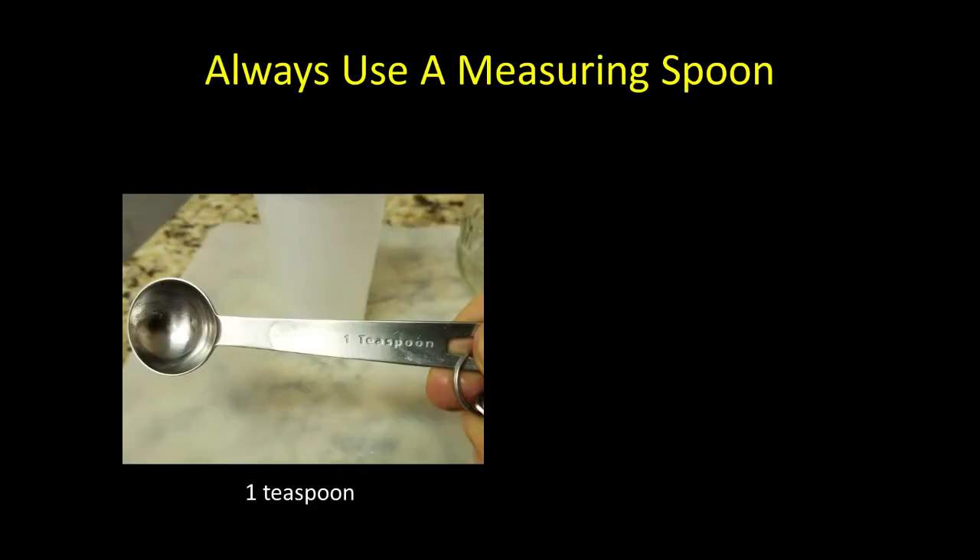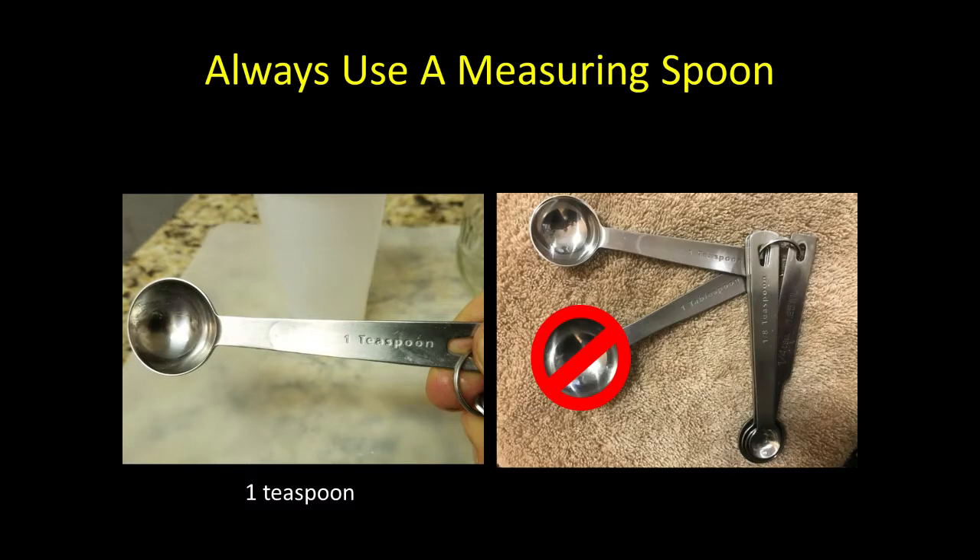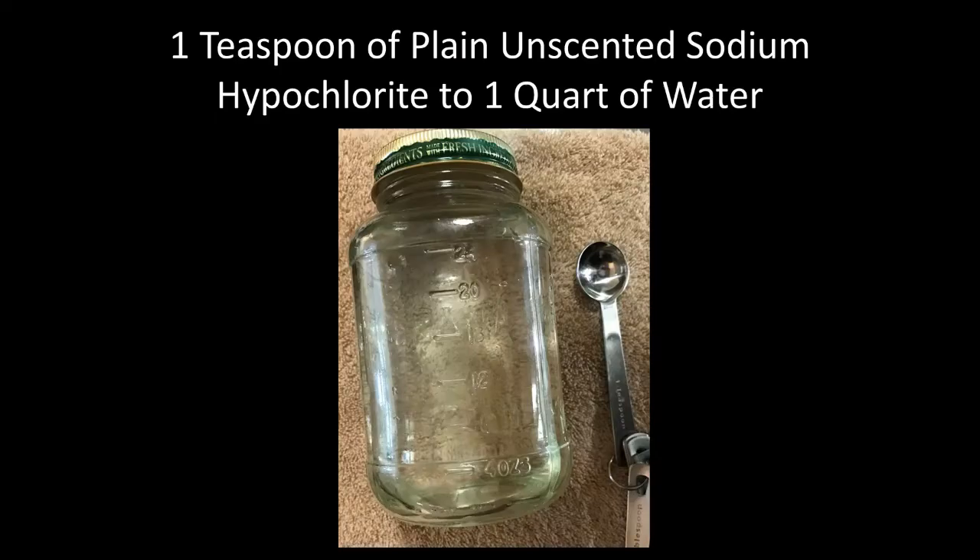Whether you use it in the water jet or as a rinse, always use a measuring spoon — one teaspoon. We do not want to use a tablespoon, because more is not better.